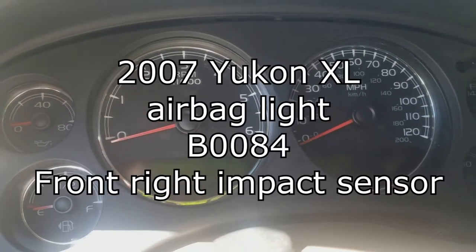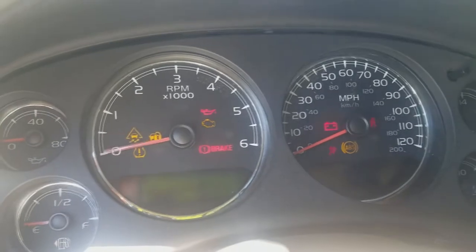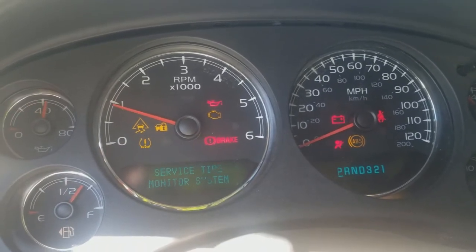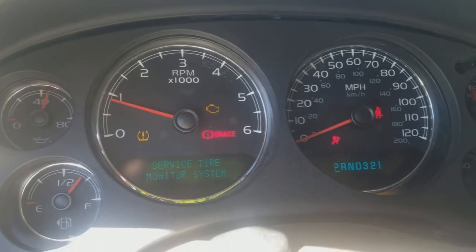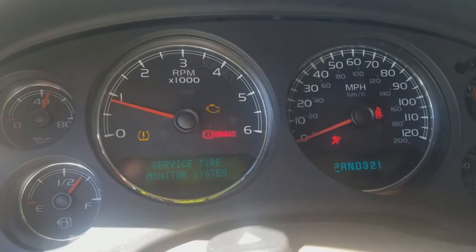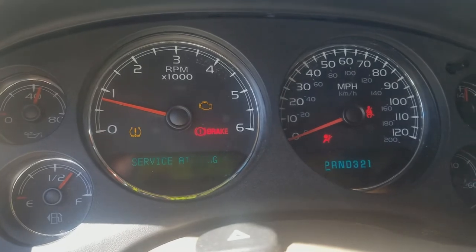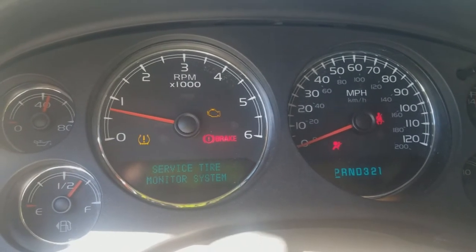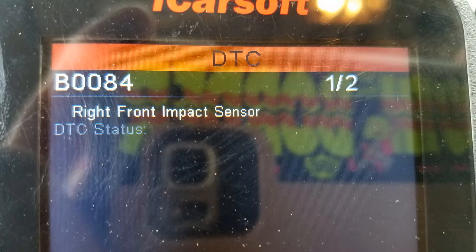This is my 2007 Yukon XL and the airbag light is on. Every time you start the truck it cycles the airbag to see if the system is working the way it's supposed to. It blinks a few times and then stays on if there's a fault. I ran my code scanner and it said the front passenger impact sensor is busted. Let's get it fixed.